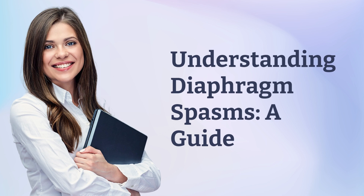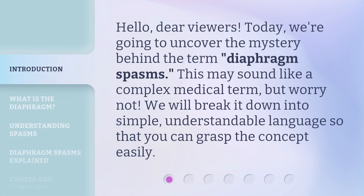Understanding Diaphragm Spasms: A Guide. Hello, dear viewers. Today, we're going to uncover the mystery behind the term diaphragm spasms. This may sound like a complex medical term, but worry not. We will break it down into simple, understandable language so that you can grasp the concept easily.